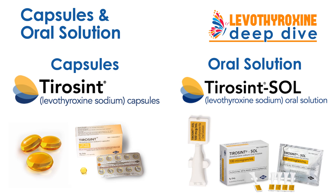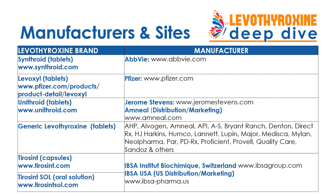There are no generic versions for capsules and oral solution. Here's a helpful chart featuring the names of the different brands along with their websites, as well as the manufacturers and their websites. This chart information is also available as clickable links on my Levothyroxine Deep Dive page.